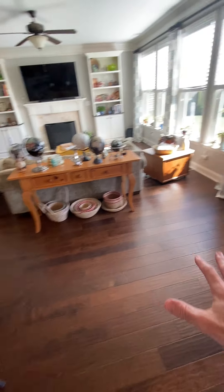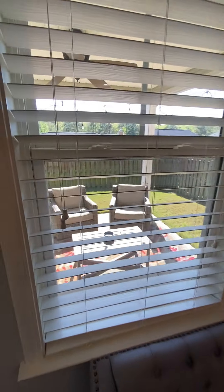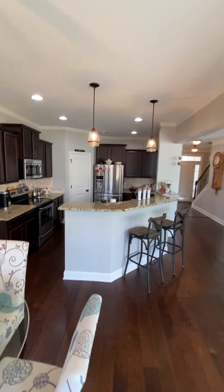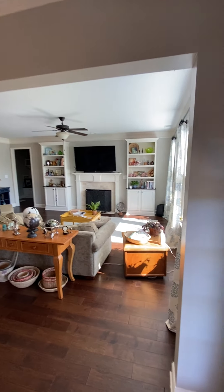Bar area, hardwood floors still throughout here. Double window out the back, patio. Come back into the kitchen, open floor into the dining room.